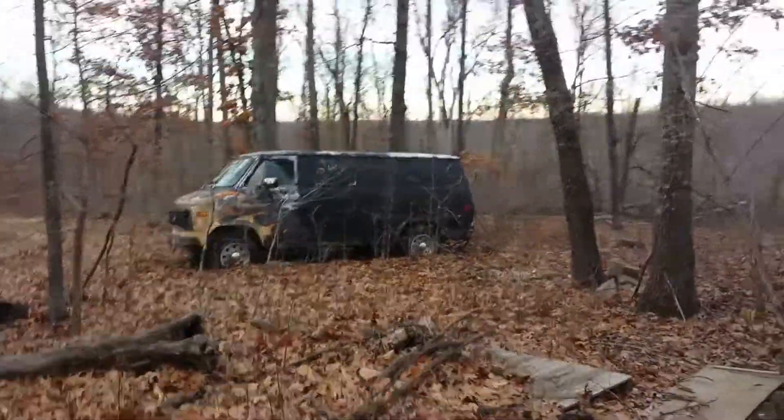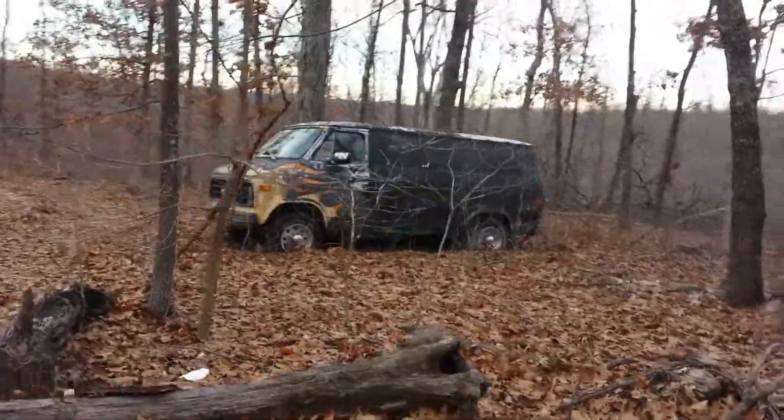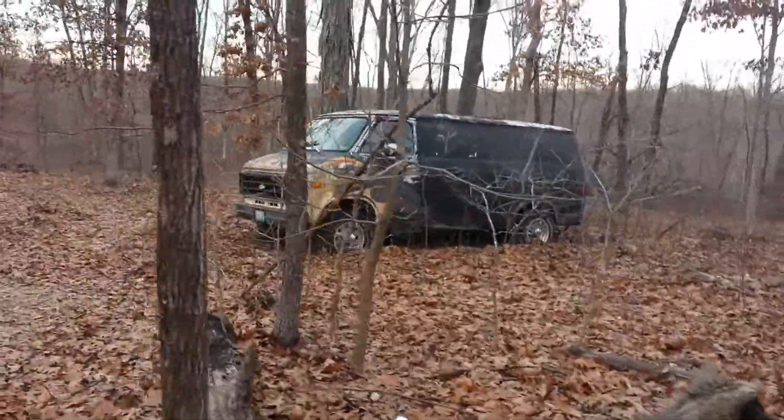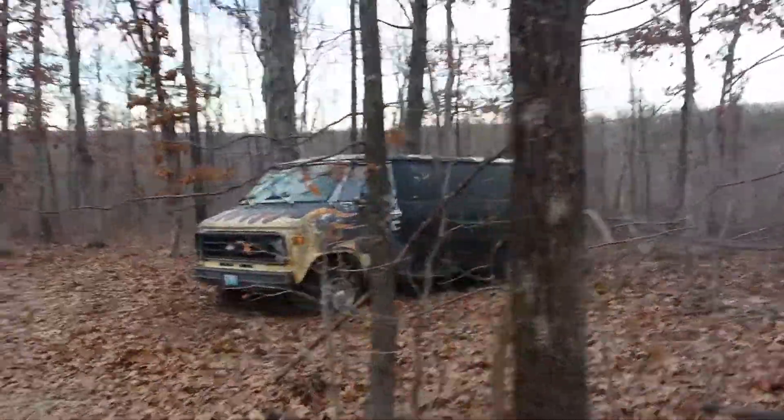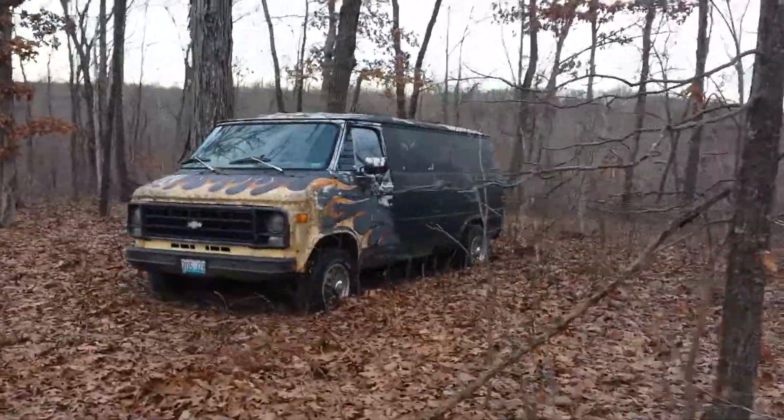That's my old Chevy van, right next to my container there. It's a fun beast. Blew the engine in her, parked her here, and haven't done much with her since.